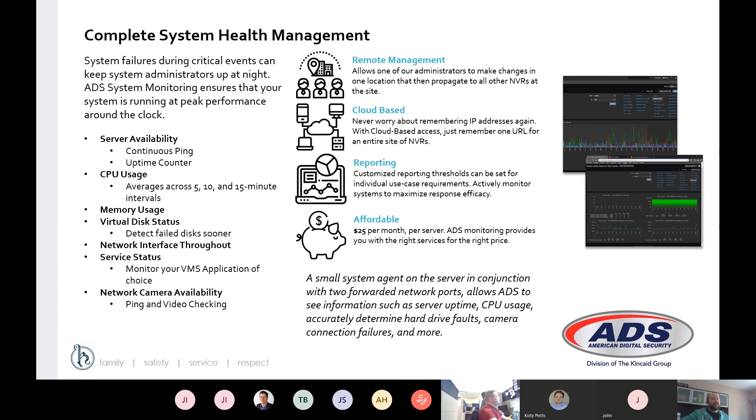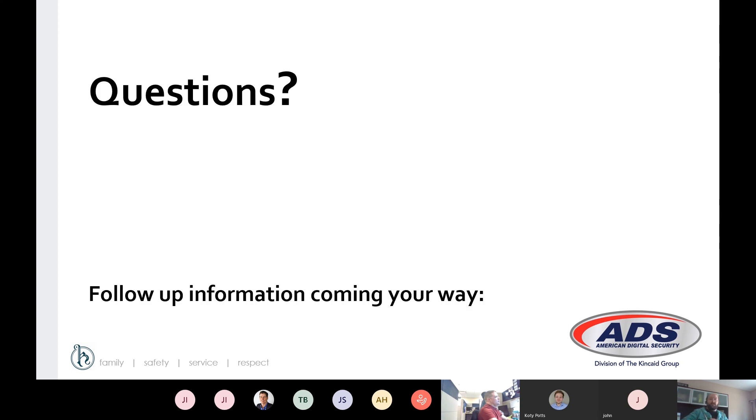We also offer a complete system health management and monitoring software that provides a hands-off approach to your server. We offer alerting based on server health — CPU usage, memory usage, failed disks, or a camera going out — at $25 per server per month. Please let us know if you'd like to discuss that and we'll connect you with your salesperson. Does anybody have any questions about ACC 7 or any of the features in the new upgrade?